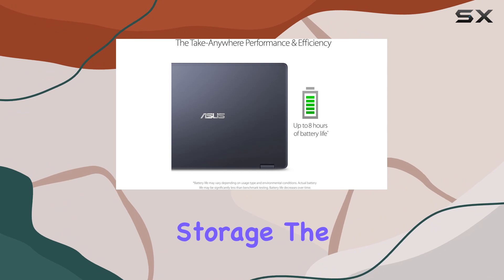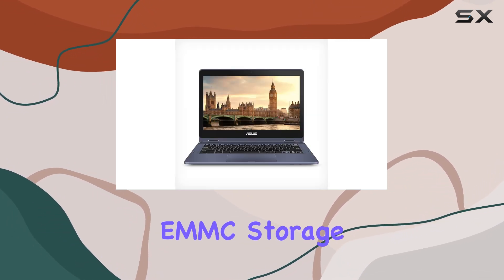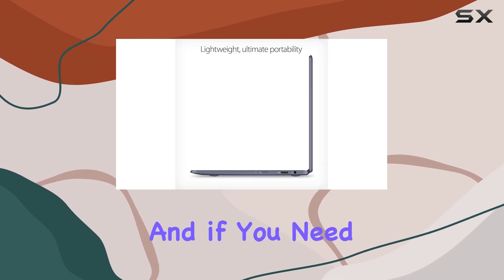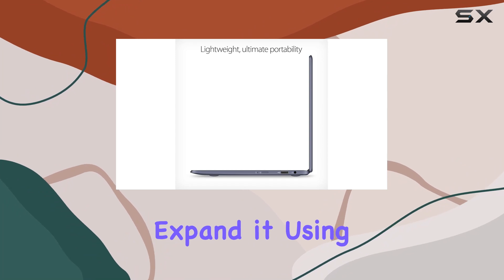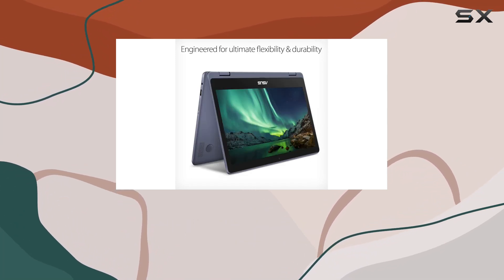But what about storage? The VivoBook Flip comes equipped with 64GB of eMMC storage, providing plenty of space for your essential files and applications. And if you need more storage, you can easily expand it using the built-in microSD card slot.